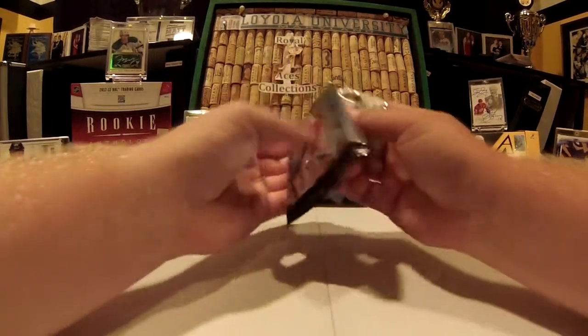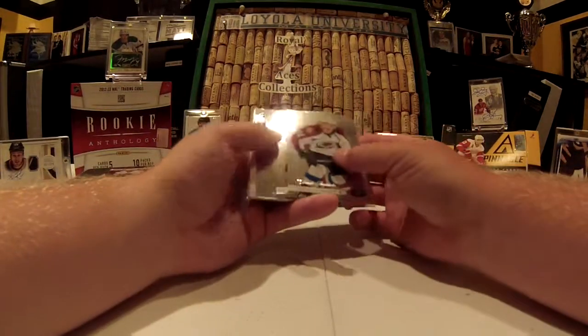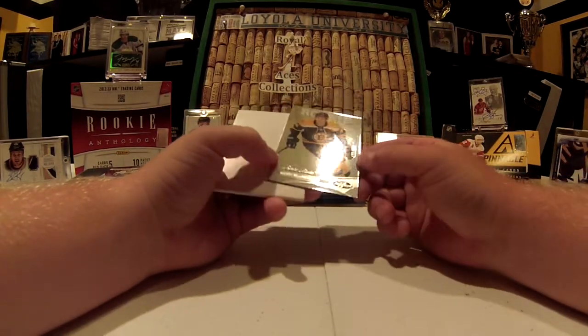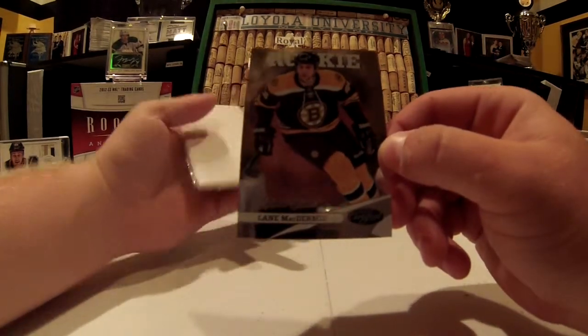That background noise you may hear is rain — it's raining very heavily. Certified Rookie, numbered out of 999 — Lane McDermid for the Bruins.